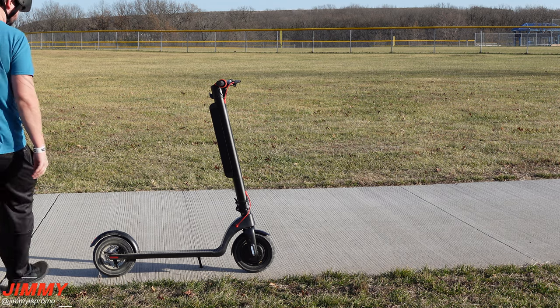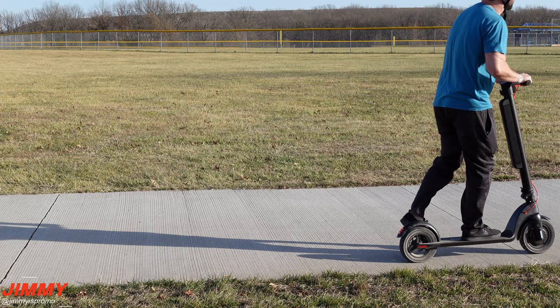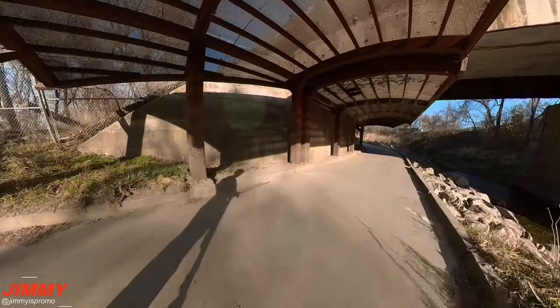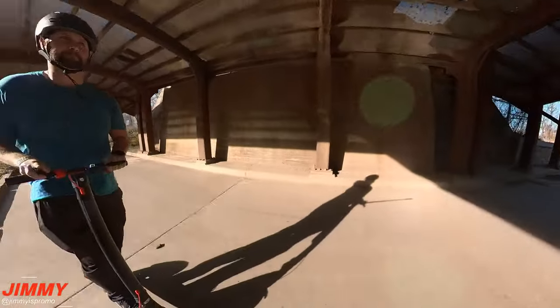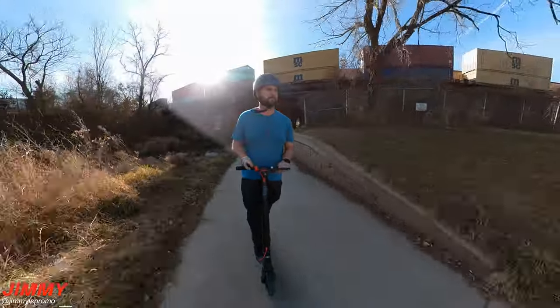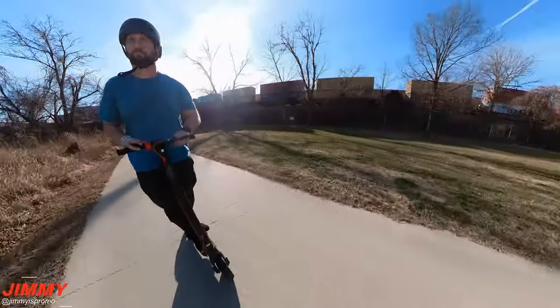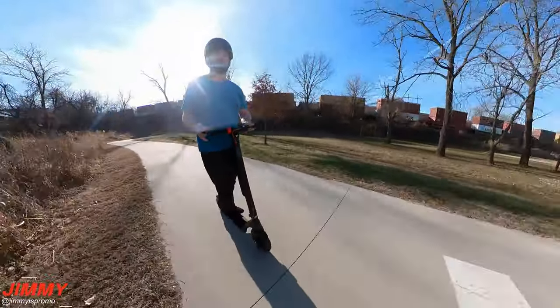Hi everybody, welcome back to Jamiya's Promo and today we'll be taking a look at the Turburant X7 Pro. This scooter has a max speed of 20 mph, a max range of 30 miles, payload up to 275 pounds, it has three speed settings, it also includes cruise control, and is equipped with a 350 watt motor.